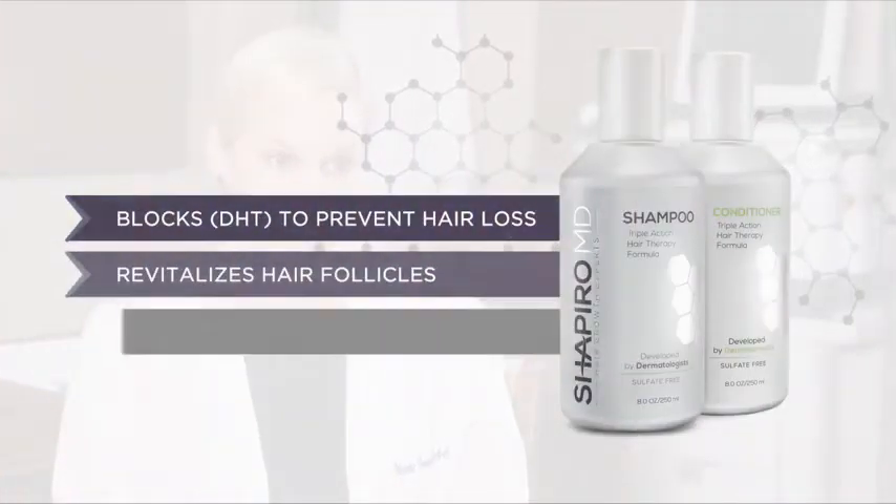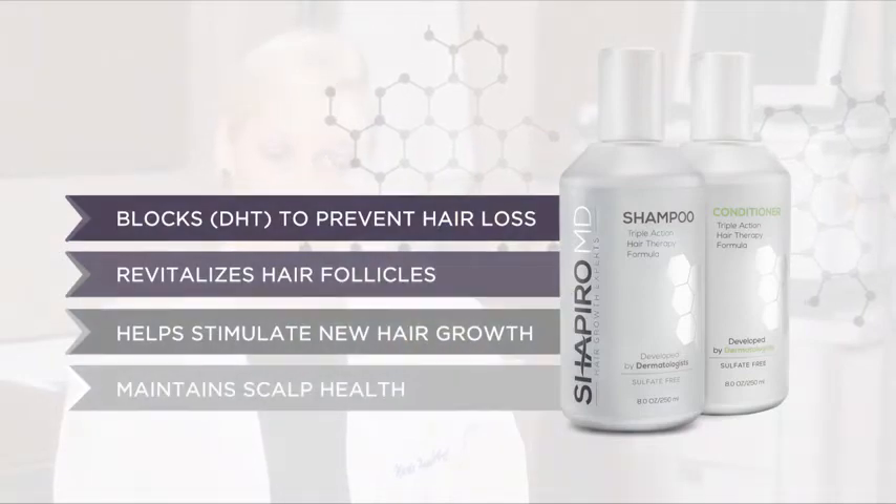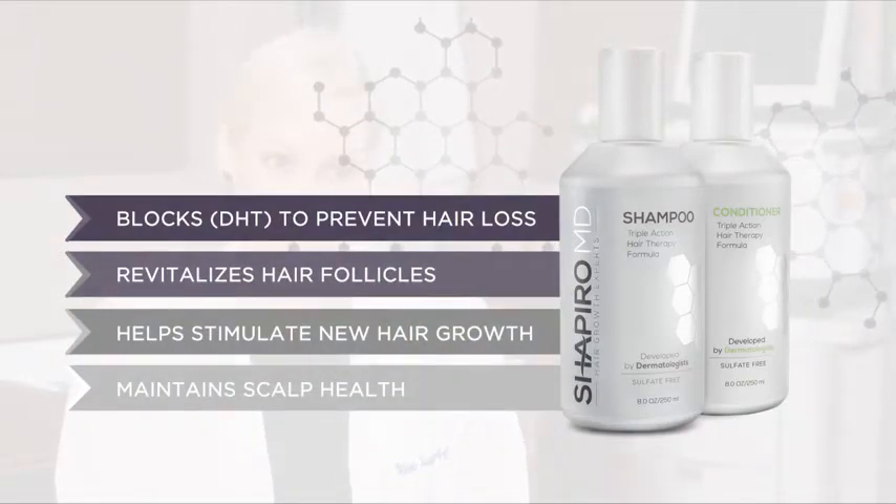One of the best products that I use and recommend is Shapiro MD. It's easy to use — it's a shampoo. People use shampoo every day to wash their hair and they see results very quickly. We see results within a month. People are noticing thicker hair, more full hair, and less hair falling out.